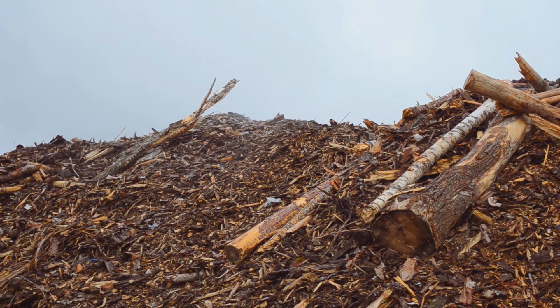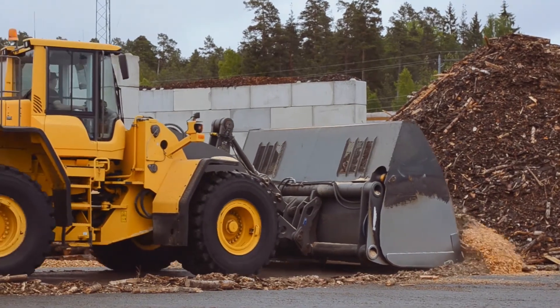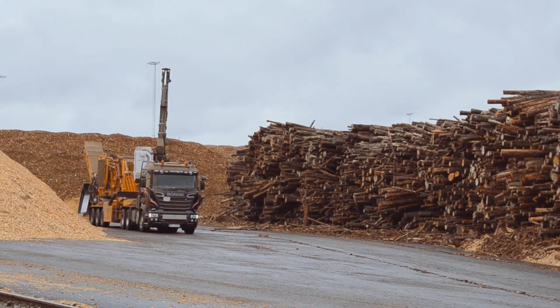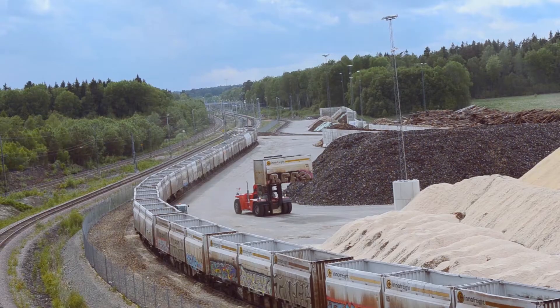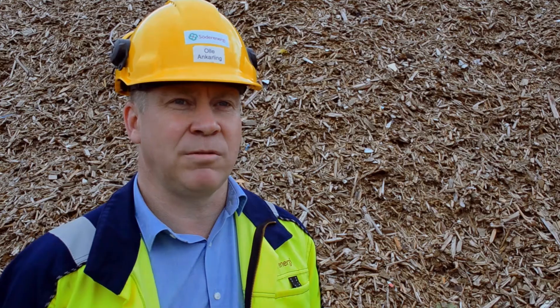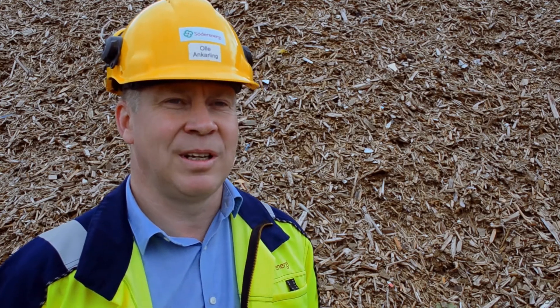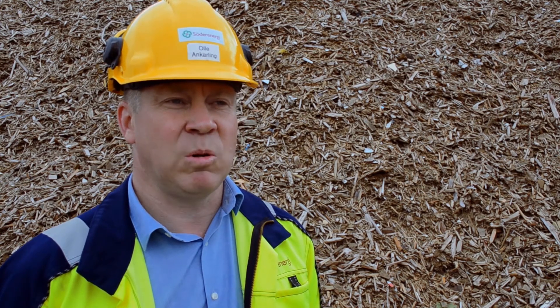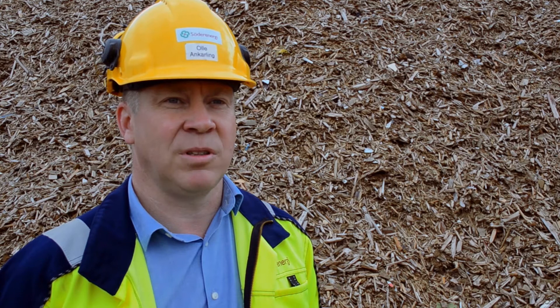We need to reduce the risk for personal safety. But the biggest issue is that in order to keep the permit for having the operation on this terminal, we need to reduce the risk and the breakouts of fire. You can't set the risk to zero even if you do the operations 100% right. There will always be a risk and you have to have a monitoring system to give you an early alarm.